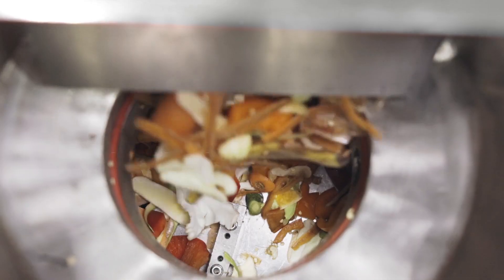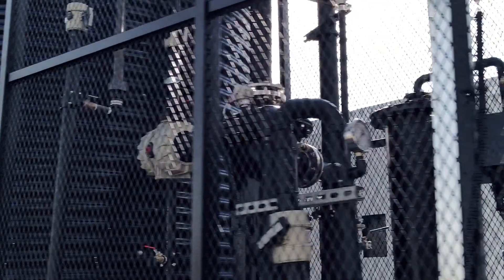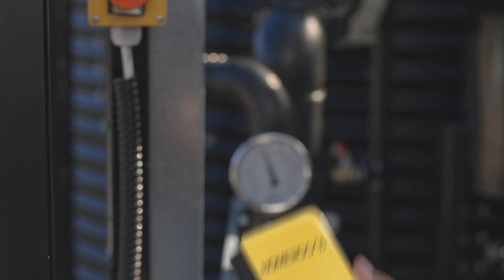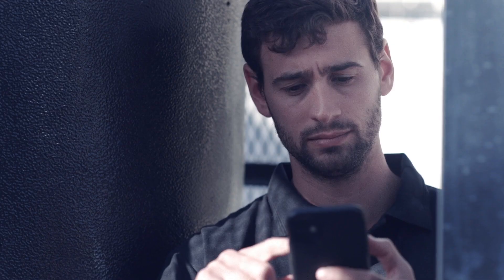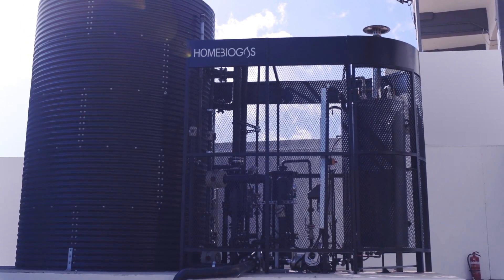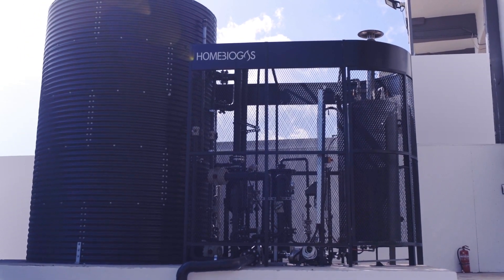The Home Biogas 100 instantly converts waste on-site and redirects it as hot water. The user-friendly interface can be controlled remotely and saves valuable time with an indoor feeder hatch. It's compact and installed outside any business, taking up only two parking spots.